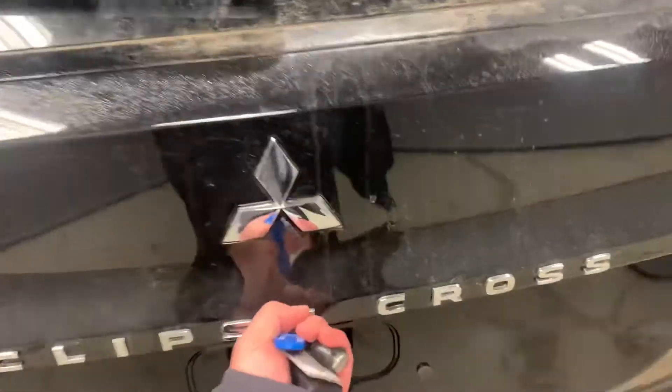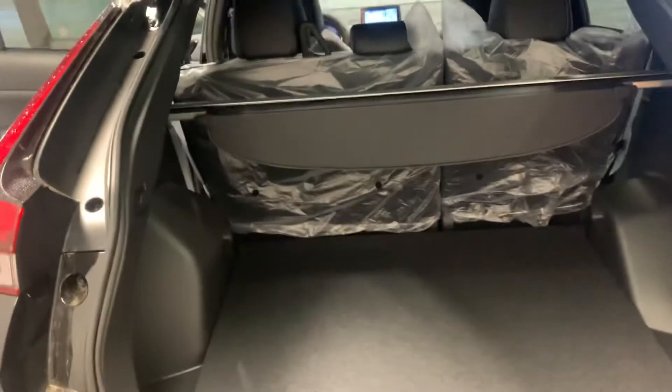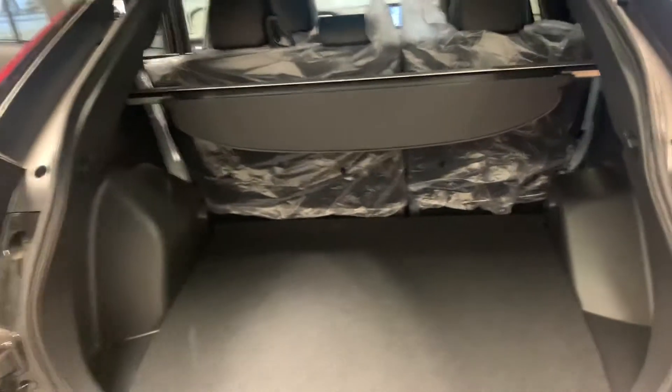Black rims. Still lots of space back here. You've got your cargo cover there as well, and those seats do fold completely flat.